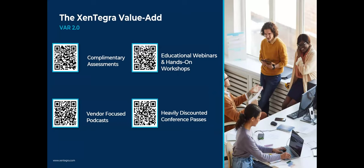Our value add — what we call VAR 2.0 or next-generation partner — includes complementary assessments at no cost to you, educational webinars and hands-on workshops, vendor-focused podcasts hosted by our CEO and leadership team, and heavily discounted passes to conferences like HIMSS, RSA, and F5. Something folks really should consider.